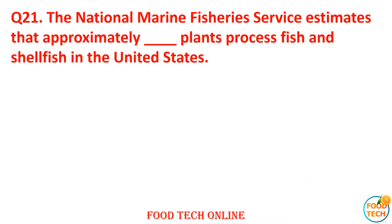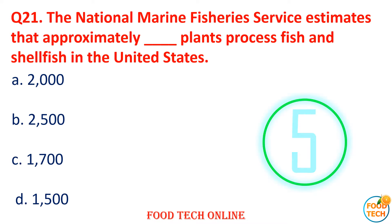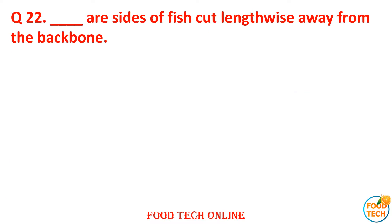Question 21: The National Marine Fisheries Service estimates that approximately how many plants process fish and shellfish in the United States? A. 2000, B. 2050, C. 1700, D. 1500. Answer: D. 1500.